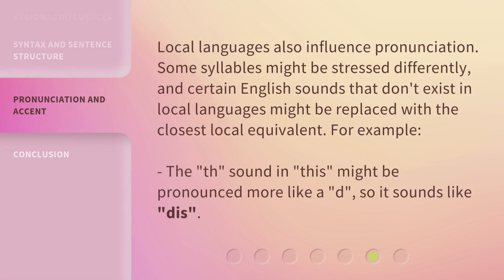Local languages also influence pronunciation. Some syllables might be stressed differently, and certain English sounds that don't exist in local languages might be replaced with the closest local equivalent. For example, the 'th' sound in 'this' might be pronounced more like a 'd,' so it sounds like 'dis.'